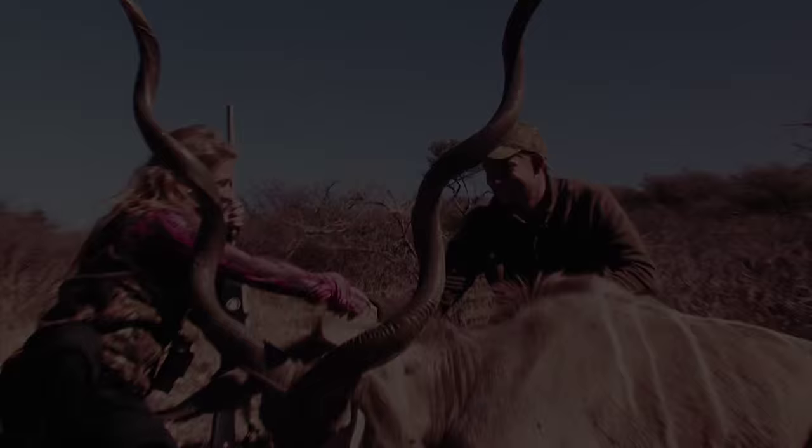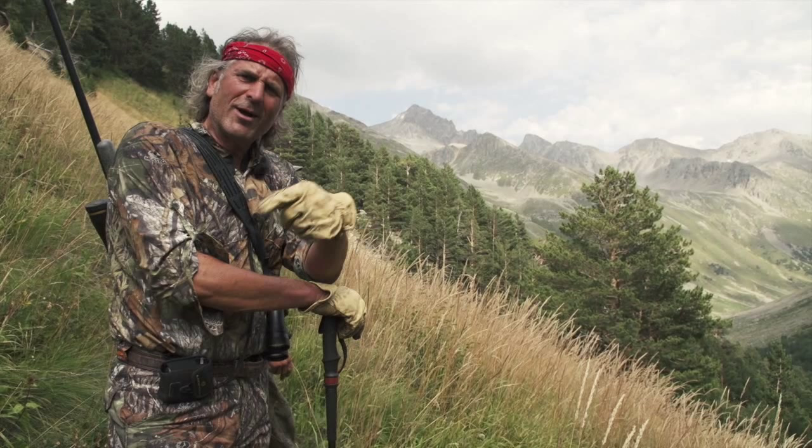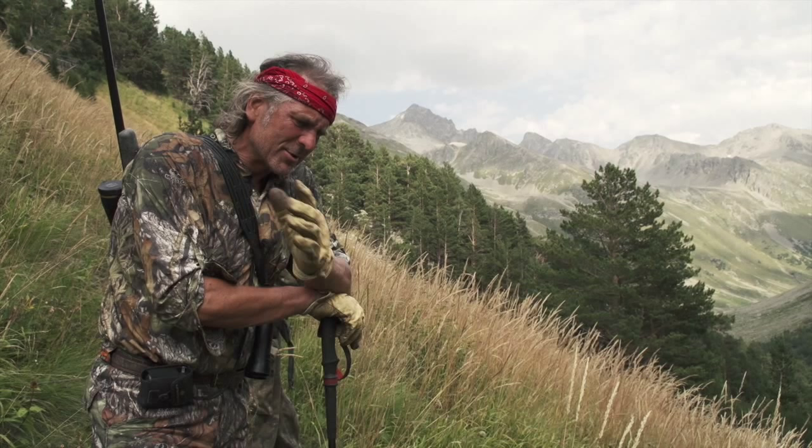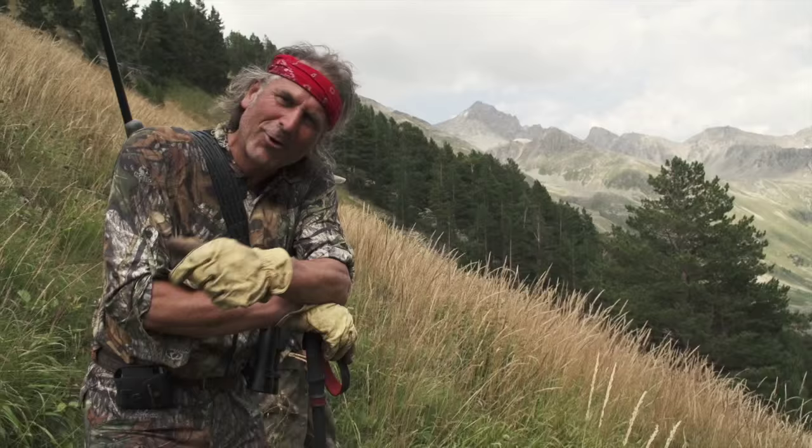When you combine a world-class hunting destination like Namibia with a world-class outfitter like Jofi, and then throw in a hunting partner that's as much fun to hunt with as Eva, what you end up with is a safari full of memories that will last a lifetime. And I guarantee you won't regret a single penny that you spent to make those memories. Now don't go away — we've got the preview of next week's show coming right up.